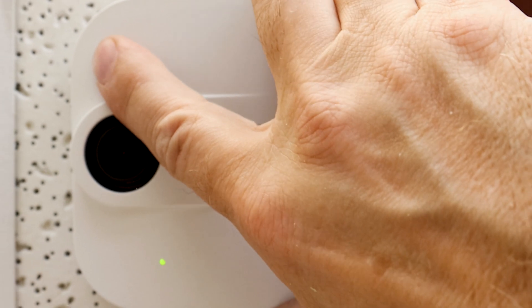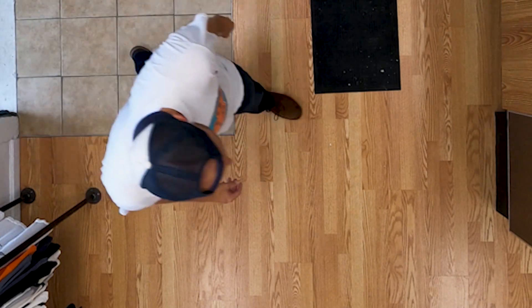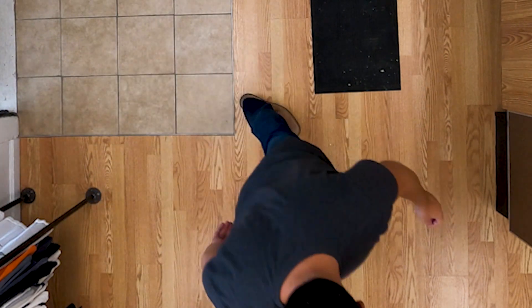Modern people counting sensors, like the ones we sell today, use stereo vision technology with machine learning. So they not only count people but they distinguish them from other objects. And this leads to 97% or greater accuracy that can also be validated.